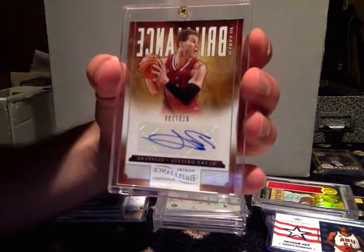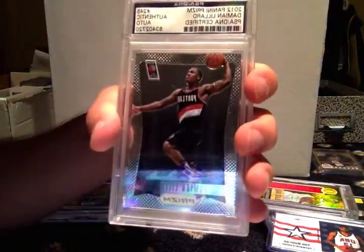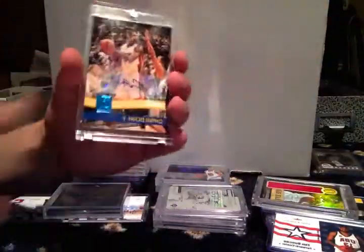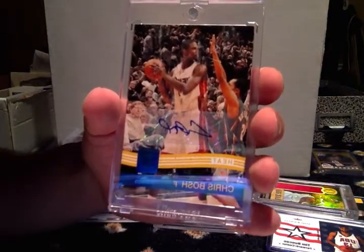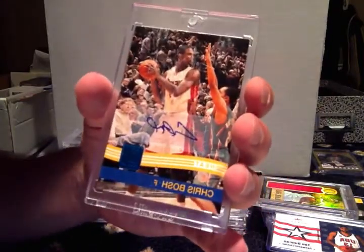Blake Griffin auto out of 199. I had this before, traded it, got it back — Damian Lillard auto. Chris Bosh auto — the card is alright, not that nice, but it is numbered to 25, so in my opinion that makes it pretty cool.